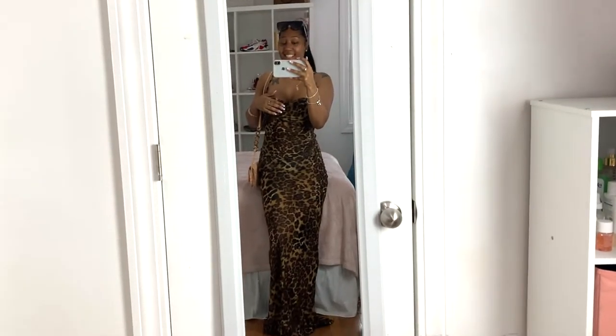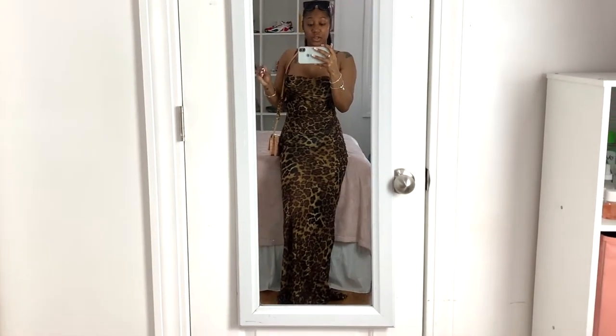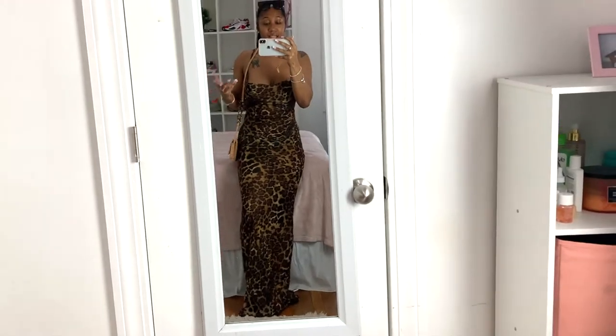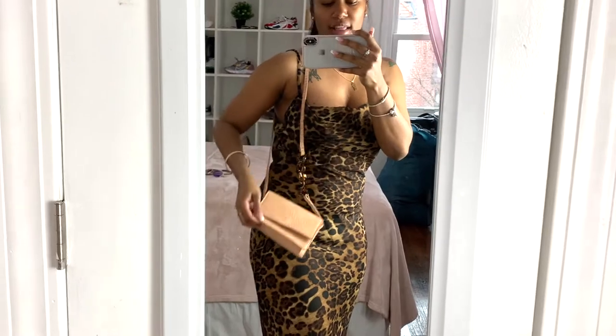This is the final outfit and it might be my favorite. I have this dress from an Instagram boutique called Edit the Label — I really love this dress. I haven't fully tied it in the back since I'm alone, but it makes my body look really nice. I paired it with these cute glasses and this bag I got from Urban Outfitters — it has cheetah detail that matches the dress.